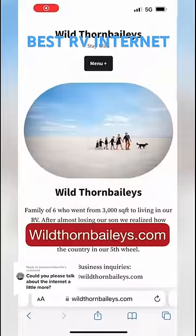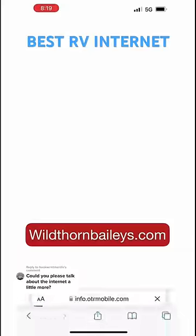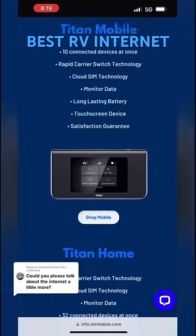They even have unlimited service plans for $99 a month. We were also able to get you guys a really big discount, so just go to our website and click 'discounted RV internet' and you can choose either the Titan Mobile or Titan Home.